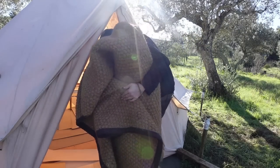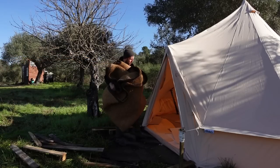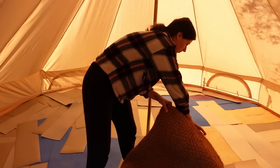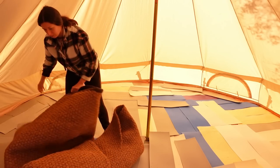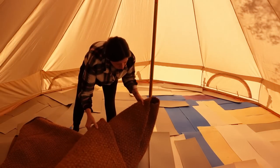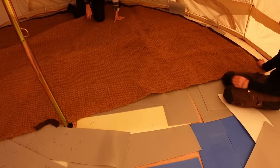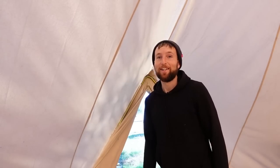We then started laying out the coir matting. We've got the coir matting in now and we're really chuffed with how it looks inside the bell tent. We went for quite a big bell tent — a five-metre one — so we've got lots of space for activities, and don't we love activities!